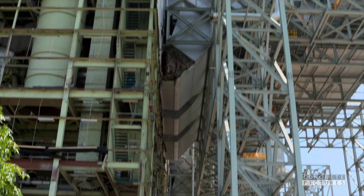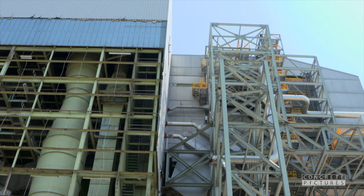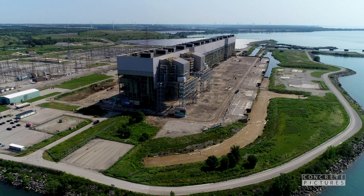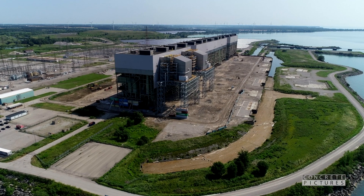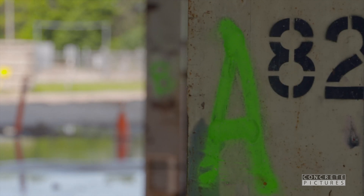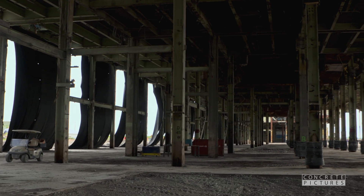The outfit responsible for bringing this behemoth to its knees: Delson Aime. Ontario Power went to the street with a request for proposal for demolition contractors. There were a number of proponents evaluated, and Delson Aime Environmental Services were selected.